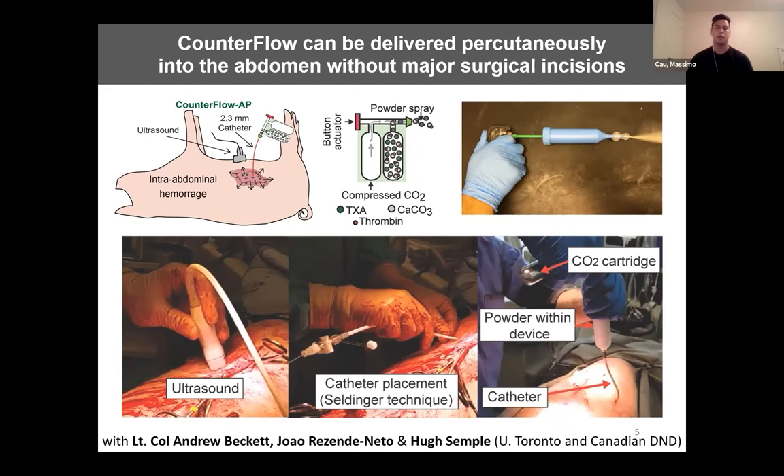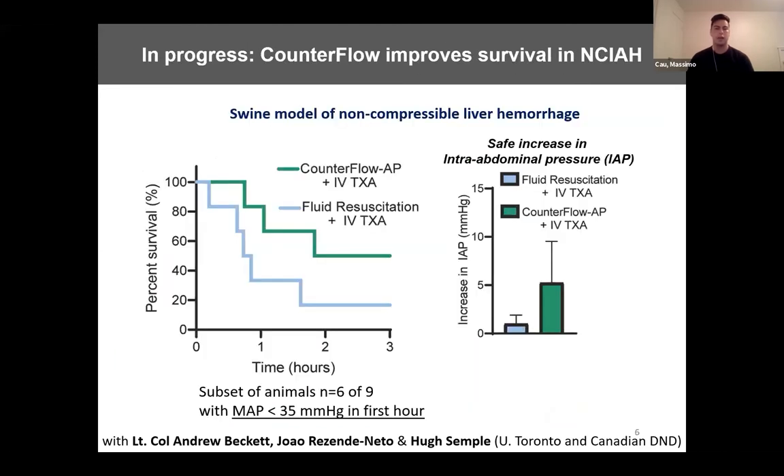We think that this intervention could be performed pre-hospital. In early data, we have just started to test counterflow using a model of non-compressible abdominal hemorrhage, and I'm excited to share some preliminary results. Pigs were split into two groups and either treated with counterflow or given fluid resuscitation only as a control. Both groups were also given TXA intravenously. Our early results suggest that counterflow has a survival benefit within the first three hours after injury. The median survival time in the fluid resuscitation group was 0.8 hours, and the median survival time in the counterflow group was 2.5 hours.